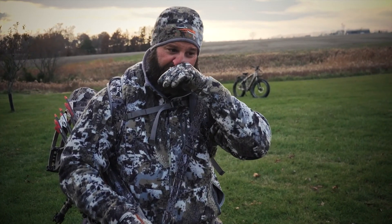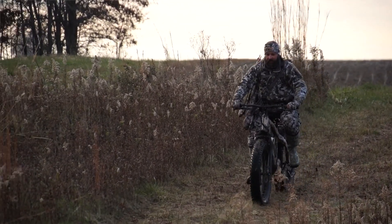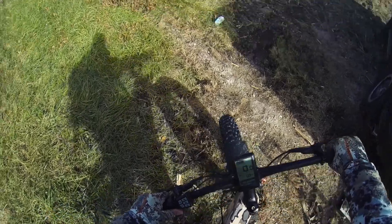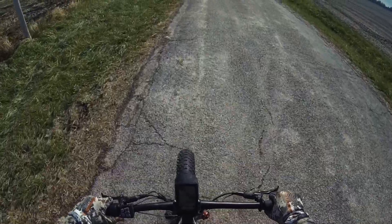I've been using a Quiet Cat now for the last two or three years, and to be honest with you, I didn't really see the need for it when I first started using it. But the more I used it and the closer I started getting to my tree stands and getting out of my tree stands with it, I started to realize deer weren't able to cut my back trail.